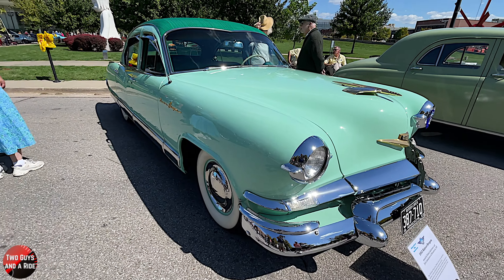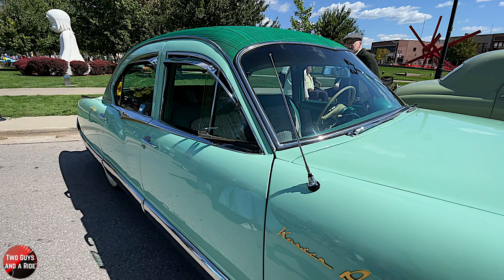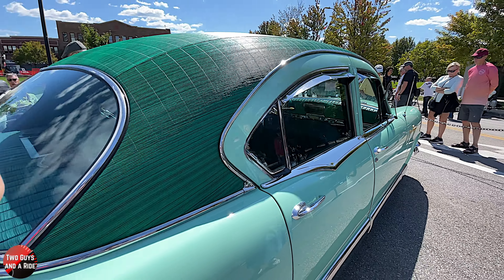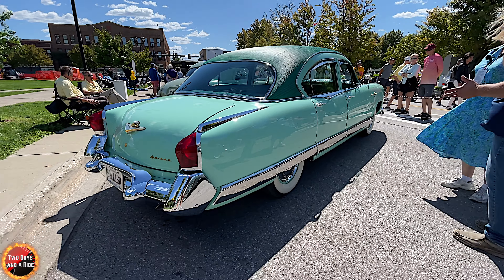It was basically the Manhattan with every single option you could have — I think there were 37 options. I love the color. It's that era where when they pick the color, they just put it everywhere. It is in the roof, it's in the seats, it's in the dashboard. It's green, green, green, and green.